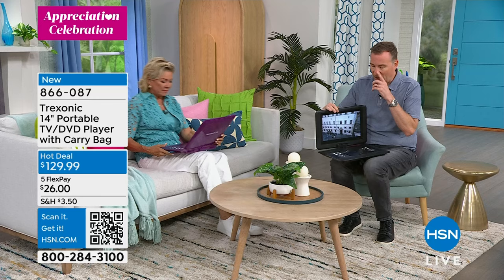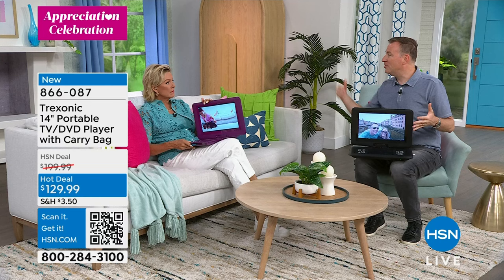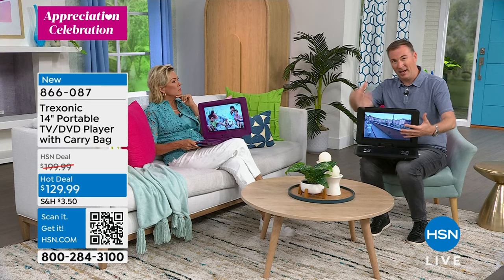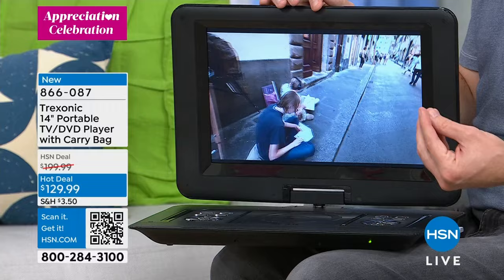Not only did we make the screen bigger, we made it brighter too. The first 50,000 first-generation TVs could only be used indoors because you take electronics outside, the sun hits it and you can't see a thing. This is a brighter screen, so you can see it inside and outside as well. We've upgraded both the size and the quality of the screen. This is money well spent.